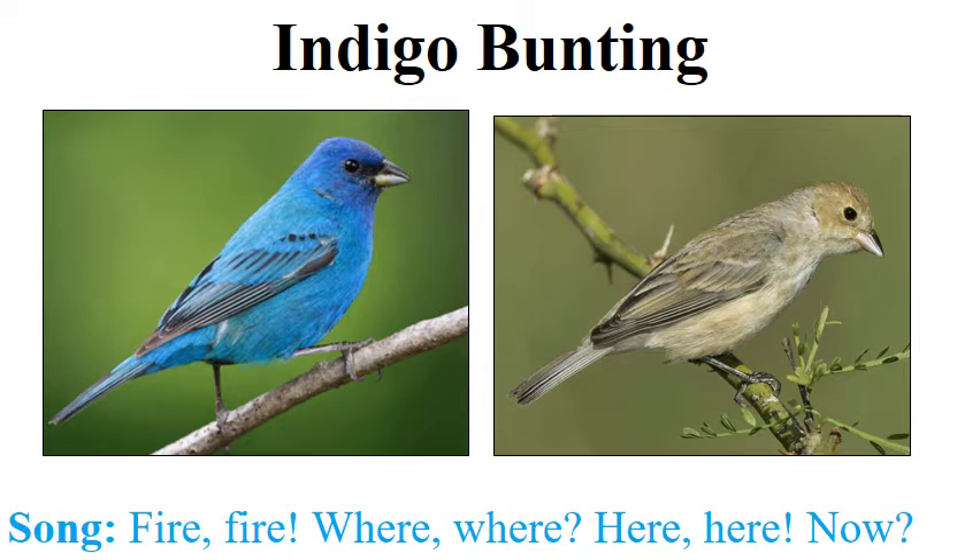The brown-headed cowbird and the indigo bunting female are two of the most plainly colored small passerines that we encounter on a regular basis. They don't really have a lot of markings — no stripes, no streaks, no patterns to speak of. But their plainness tends to work in your favor, as you can use the fact that they have very few markings as a distinguishing feature.